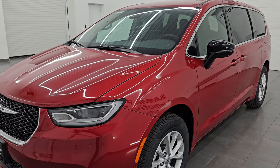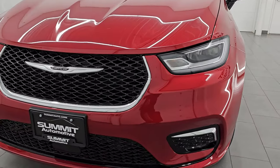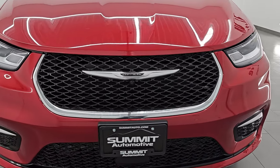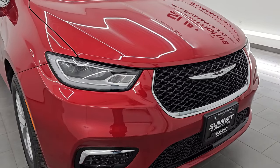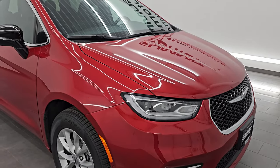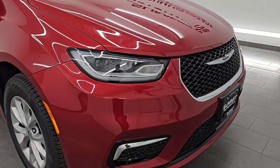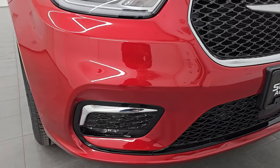If you were wondering if you've ever seen this color before, you have not. This is a brand new color for 2025. It is called Red Hot Pearl Coat. The paint code is PR6, and it is our very first look at this color, so I'm really excited to get up close and look at the pearl flake in it.